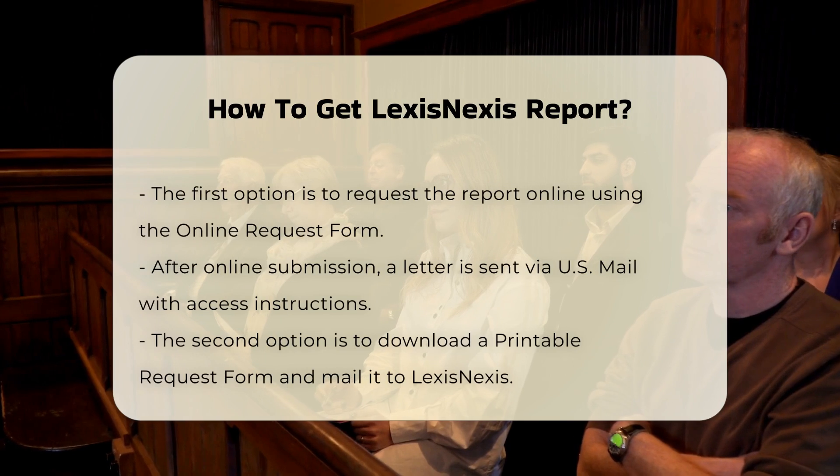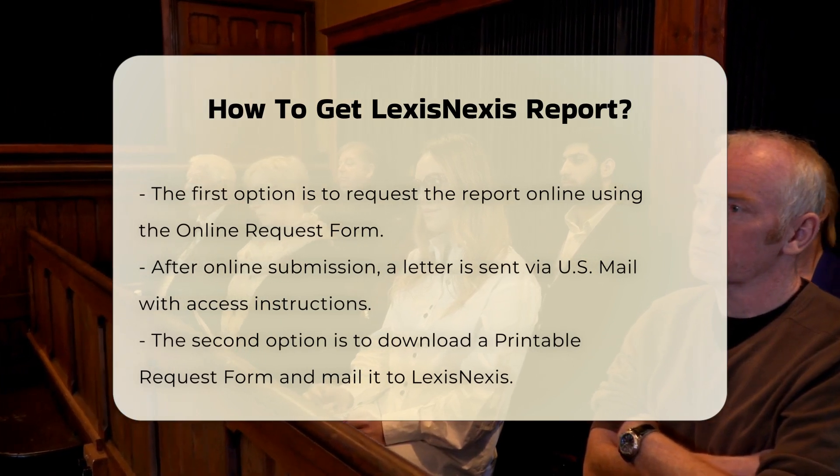After submitting your request, you will receive a letter via US Mail with instructions on how to access your report online.